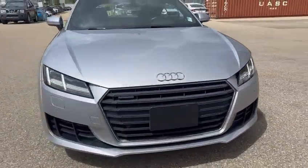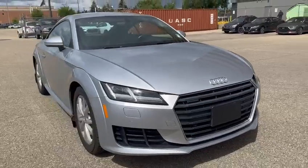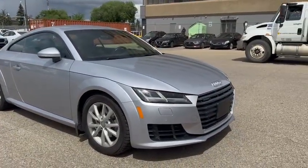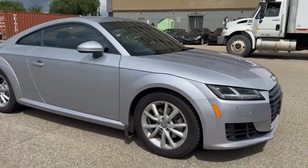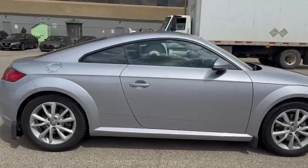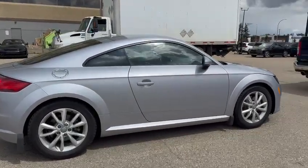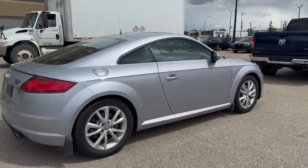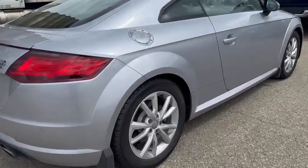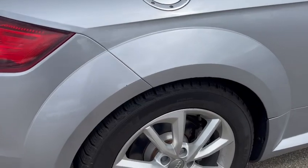The condition is excellent — it's in fantastic shape inside and out. This is the Floret Silver Metallic from Audi. It's a non-smoker vehicle, so it's very clean inside. Just note that currently it is on Audi wheels with Michelin winter tires.